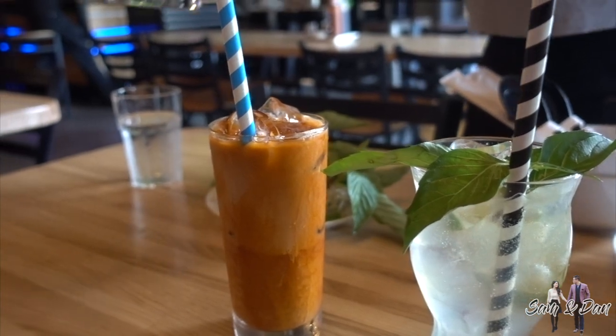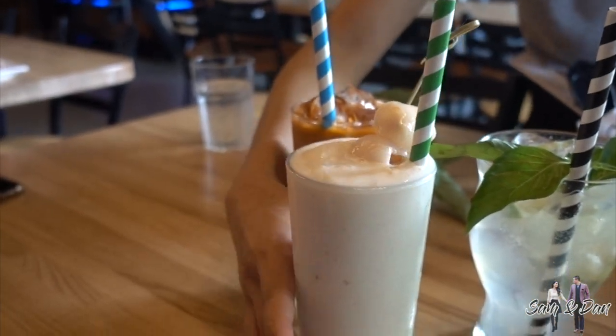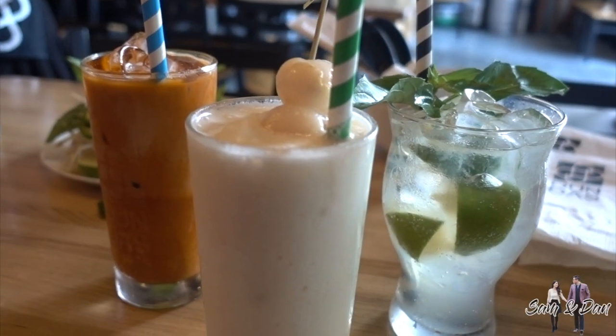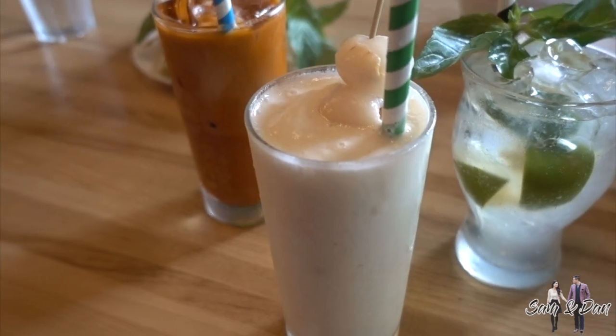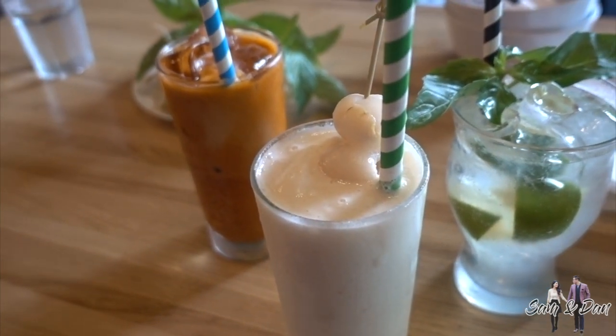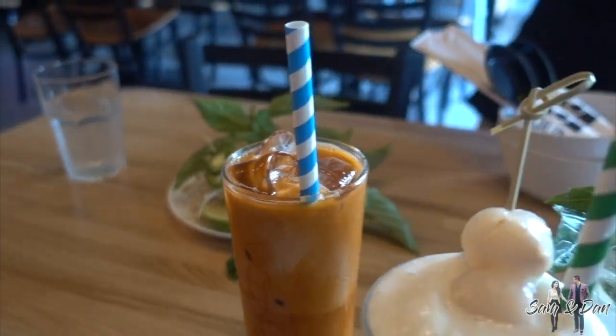This is called Royal Thai. It's going to be like a dessert drink. And this is the fresh lime soda. We also have the Royal Thai, which is made from Thai iced tea. Thanks so much.